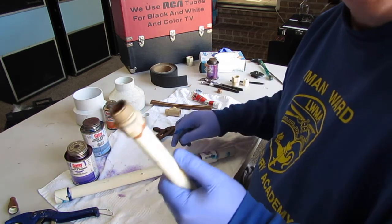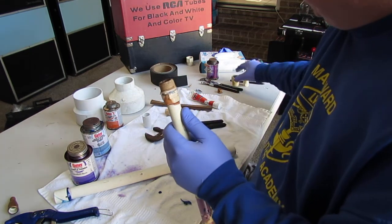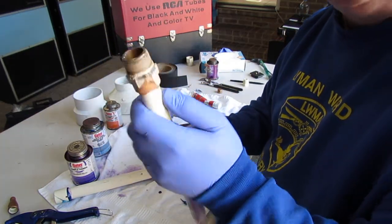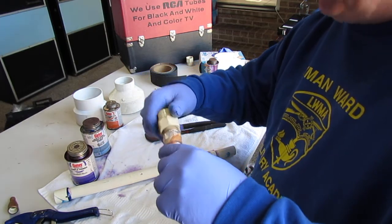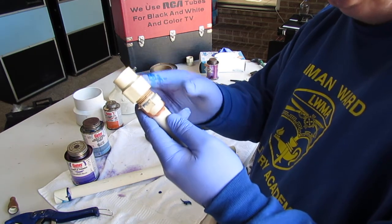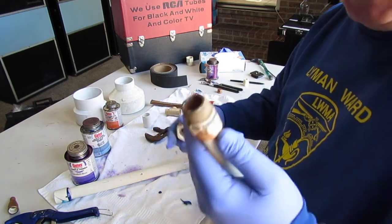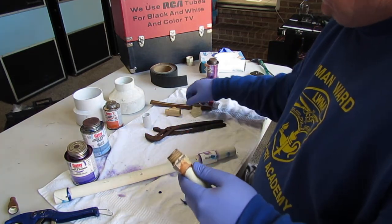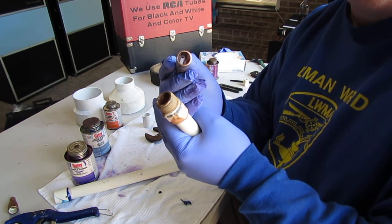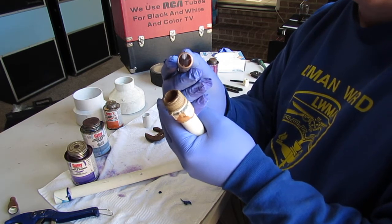You can get pretty much every kind of fitting you need. If you need to transition over to copper or another type of plumbing, you can buy glue fittings. This is called a female adapter and this is a male adapter — you thread those two together. If you're going to copper, you'd use one of these with a copper fitting on the other end.